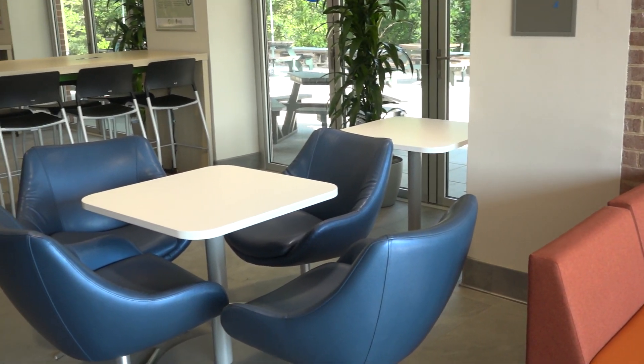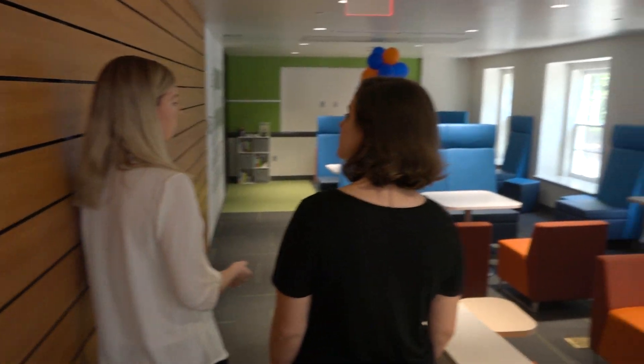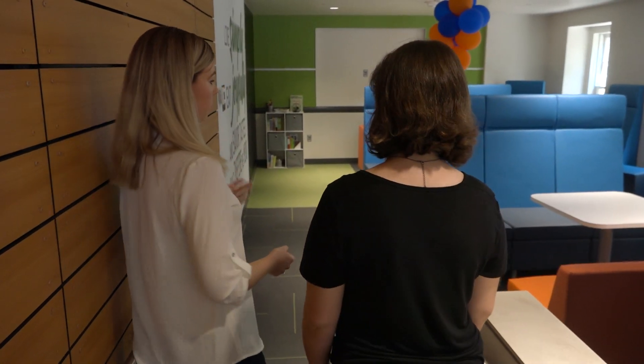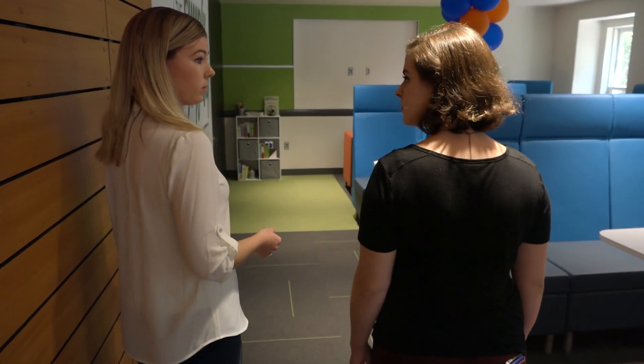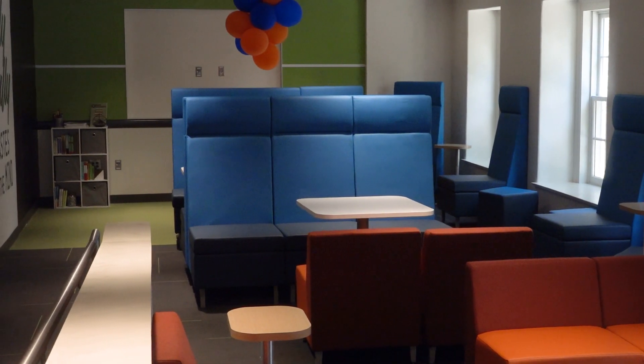We are down in our mindfulness space. Down here we really want to encourage students to take their time to eat and really enjoy their food — maybe putting away the laptop. We don't have any TV screens down here. We have noise-canceling headphones so you can put those on, be in your own space, and take time to eat your food and really enjoy it.